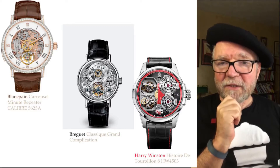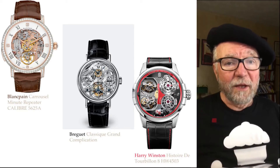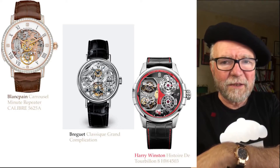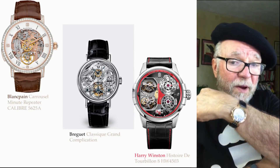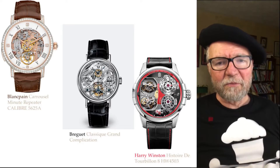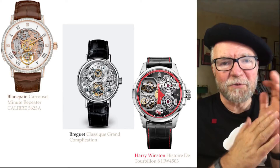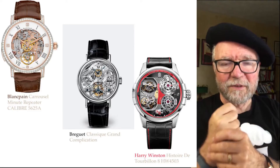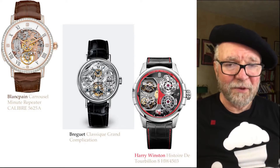Second is the Breguet Classic Grand Complication. Again, Breguet has its own movement. Now Harry Winston — I got all my Harry Winston watches out today in honor of this — has a Girard-Perregaux movement, and then an Agenhor module for the bi-retrograde, designed by Jean-Marc Wiederrecht, who was watchmaker of the year in 2004. He also created this Histoire de Tourbillon with double tourbillons, each with a double axis.